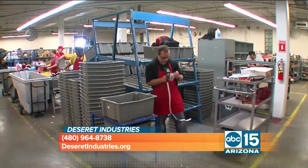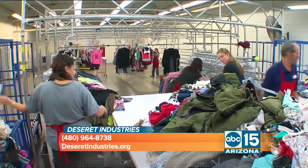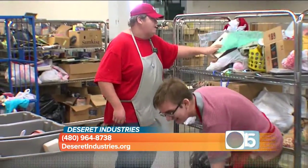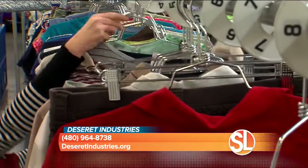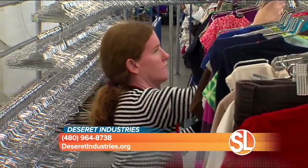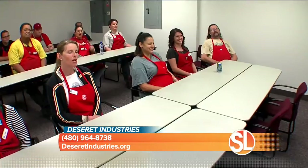As a non-profit organization, 100% of proceeds go right back into the program. They offer classes like forklift operation, supervision, merchandising, and cashiering in-house. They'll also pay for outside classes — whether someone wants to become a dental hygienist or a pharmacy technician — rearranging work schedules for schooling and then helping them find a job in that field when they're done.